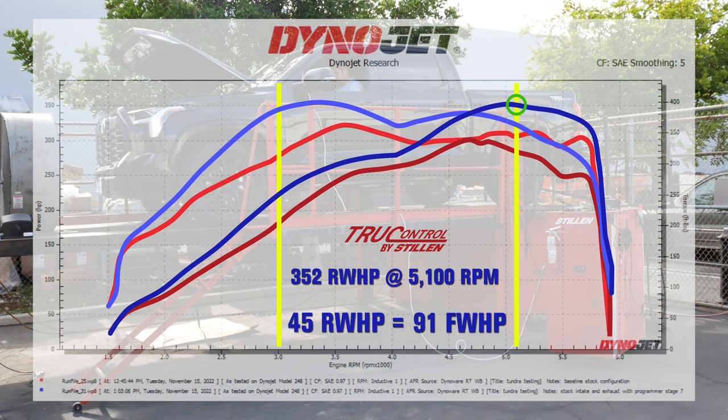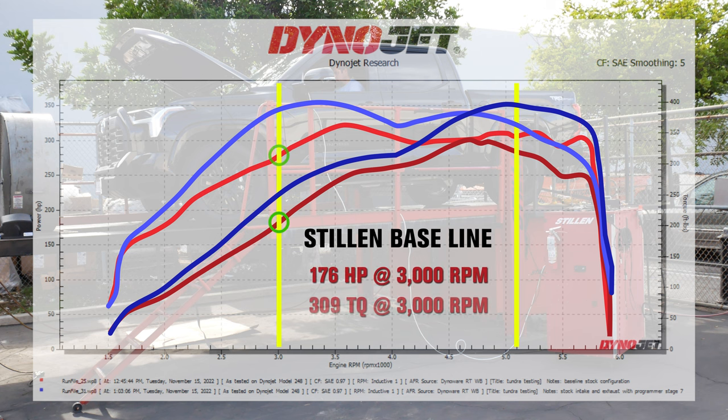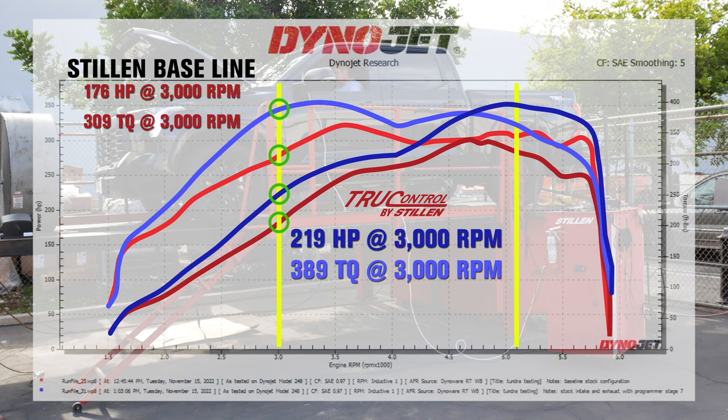Looking further down the dyno chart, normal driving range on your vehicle is between 2000 RPM and 4000 RPM — this is really where a vehicle lives. At 3000 RPM, the truck produced a baseline output of 176 horsepower and 309 foot-pounds of torque. With the True Control piggyback, the truck produced 219 horsepower and a staggering 389 foot-pounds of torque at the wheels — a 43 horsepower and 80 foot-pounds of torque gain at the rear wheels. Using the same drivetrain loss, this equates to 101 foot-pounds of torque and 54 horsepower at the engine.